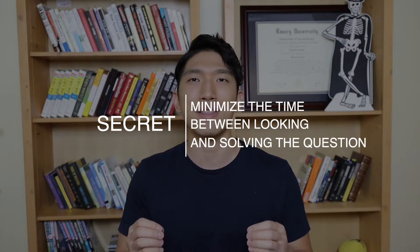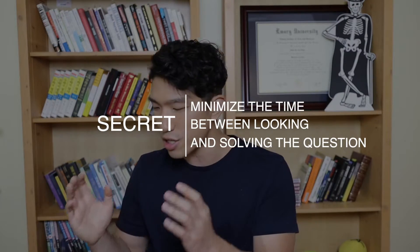Without wasting any more time, let's get straight into this video. The secret to having time left over on these sections is to minimize the time it takes for you to look at a question and start solving it. If you analyze my performance, what you can see is that I saw the question and I started working on it right away — I saw the question and knew exactly how to approach it and how to solve it.